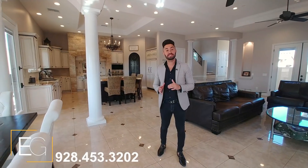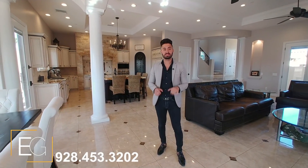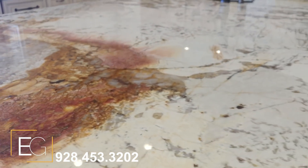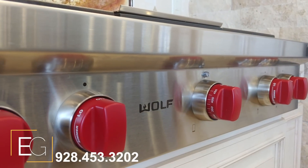As you walk the interior of this property, you'll notice stunning marble floors, incredible granite countertops, top-of-the-line cabinetry, and Wolf appliances.